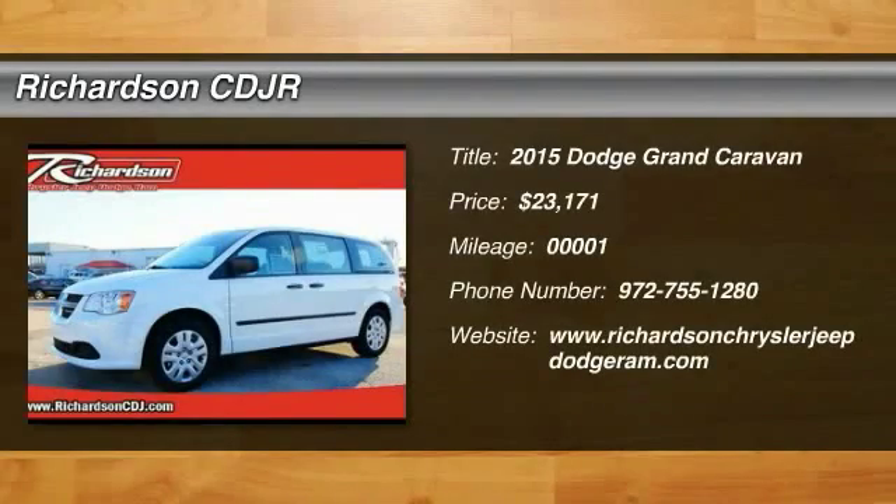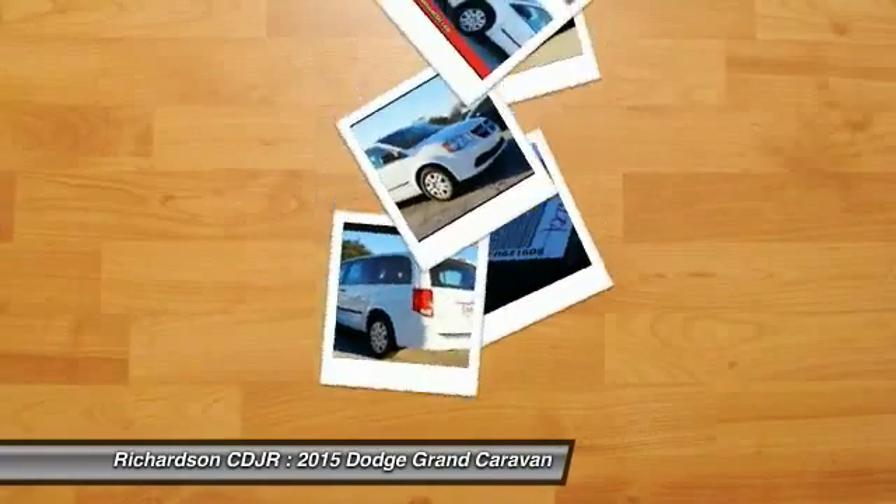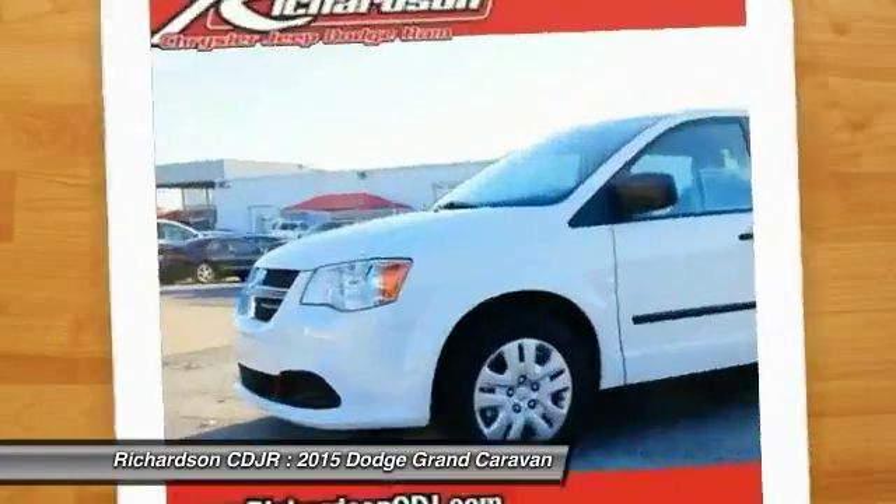The 2015 Grand Caravan — the Dodge Grand Caravan received the government's highest front and side crash rating of five stars.